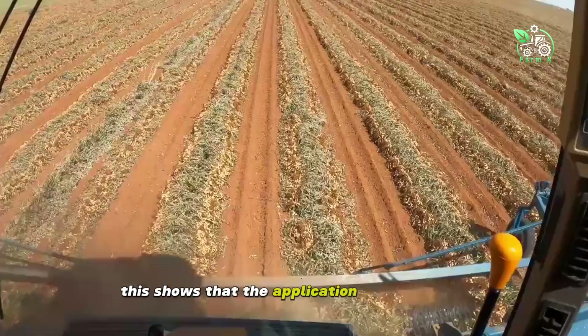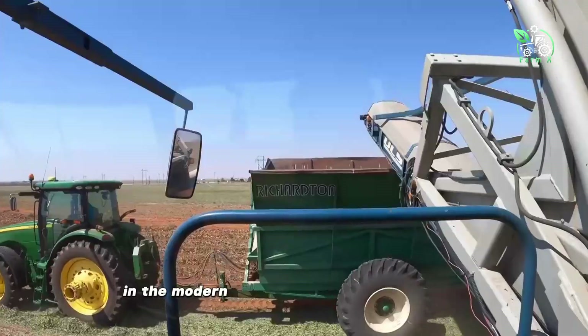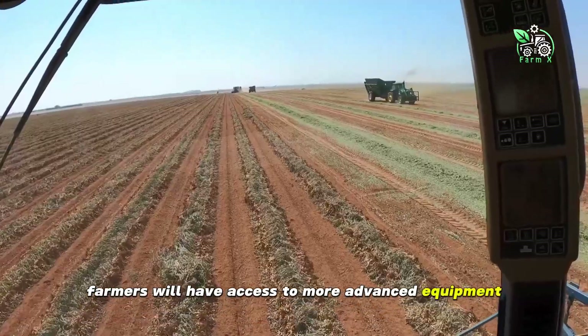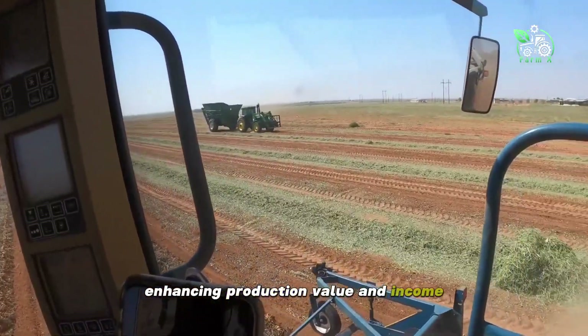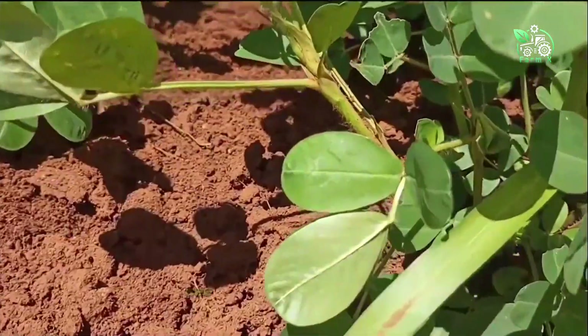This shows that the application of technology in agriculture is an inevitable direction in the modern era. We hope that in the future, farmers will have access to more advanced equipment, enhancing production value and income. Thank you for your attention. See you in the next program.